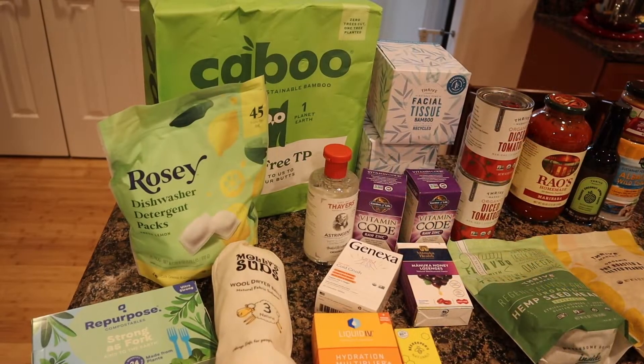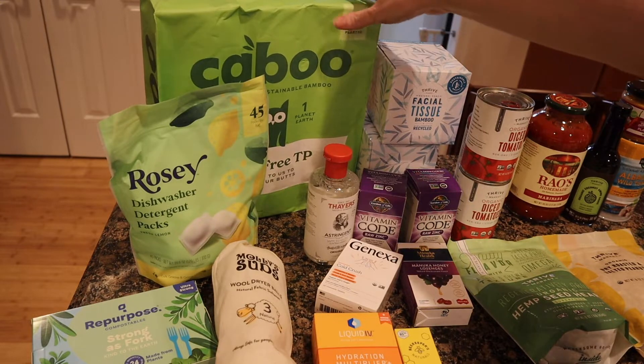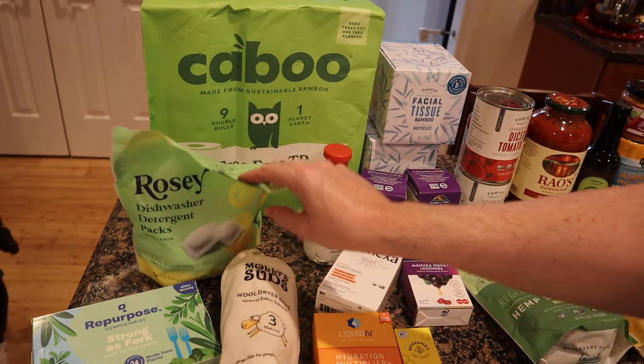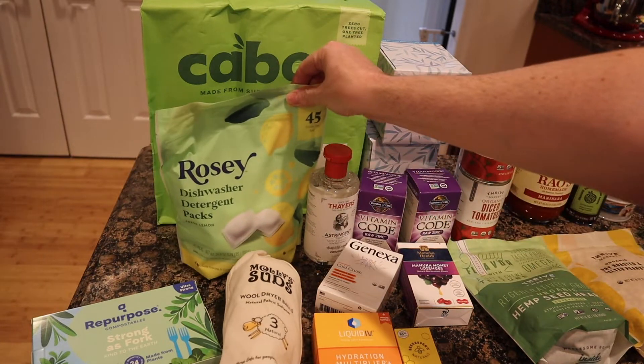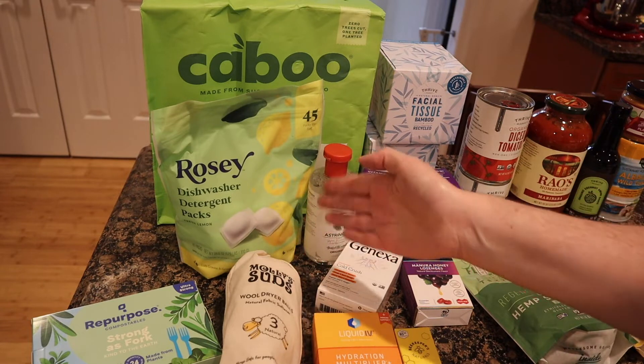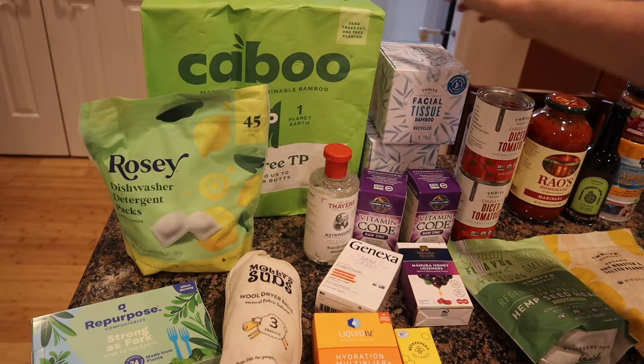Starting with the paper stuff — I really like this brand of bamboo toilet paper, I've been using it for a while and I get it every month. I also get Rosie brand by Thrive every month — their dishwasher packets in lemon and original scent. Honestly I can't smell the difference.